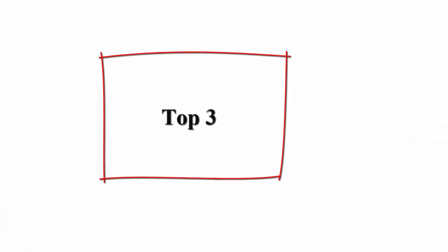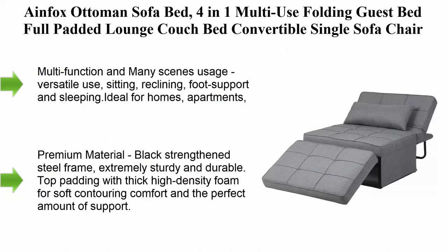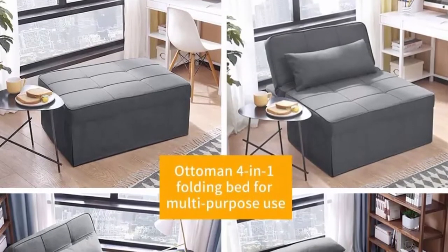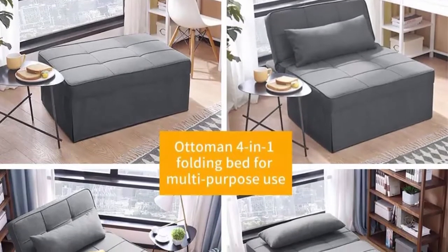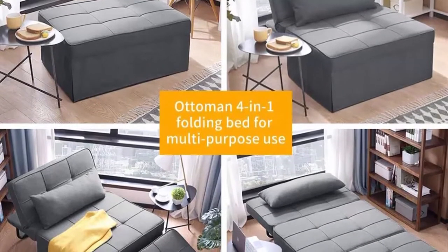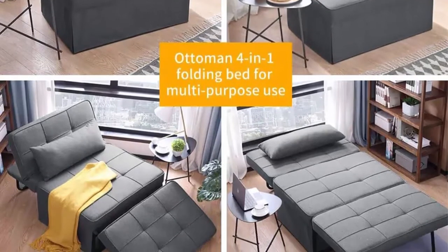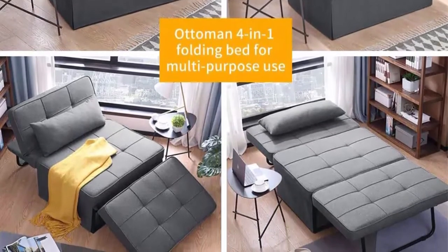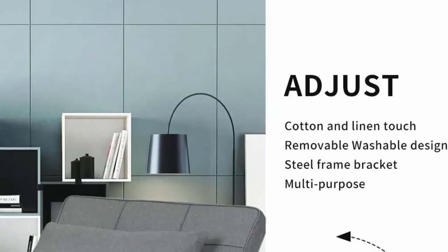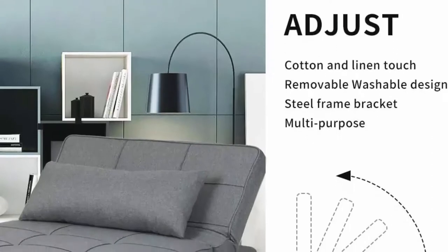Top 3: Imfox ottoman sofa bed, 4-in-1 multi-use folding guest bed, full padded lounge couch bed, convertible single sofa chair in sky gray. Versatile use: sitting, reclining, foot support, and sleeping — ideal for homes, apartments, dorm rooms, and vacation homes. Premium material: black strengthened steel frame, extremely sturdy and durable, with thick high-density foam for soft contouring comfort and perfect support.